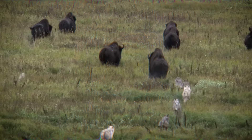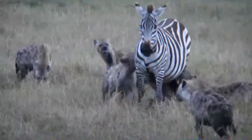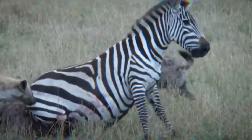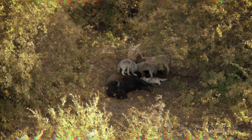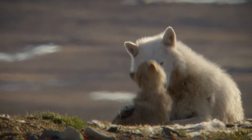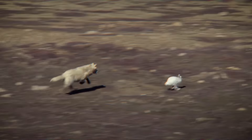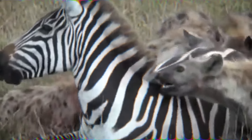Gray wolves and spotted hyenas are both intelligent predators with exceptional cognitive abilities. Gray wolves are renowned for their problem-solving and adaptability, which enables them to formulate strategic plans, while spotted hyenas exhibit exceptional learning and social intelligence. During combat, their intelligence can influence their decision-making, ability to exploit weaknesses, and ability to adapt their tactics. The terrain, availability of cover, and other environmental factors can influence the animal's mobility, visibility, and overall combative prowess. Familiarity with the environment can give one predator an advantage over another, allowing them to navigate and exploit the environment to their benefit.